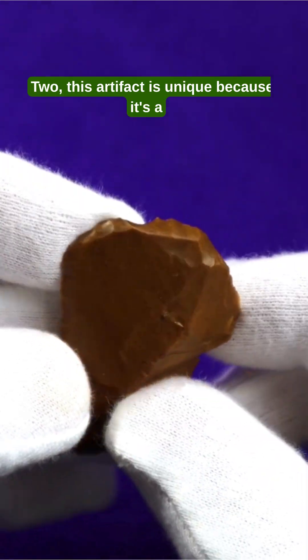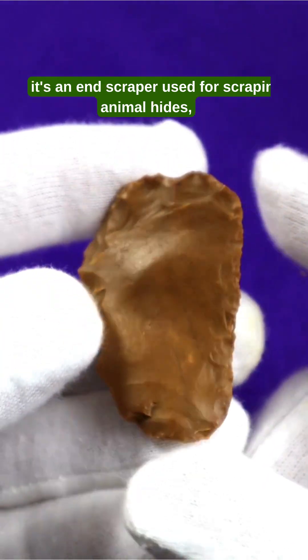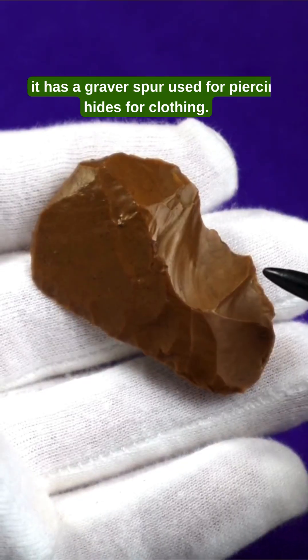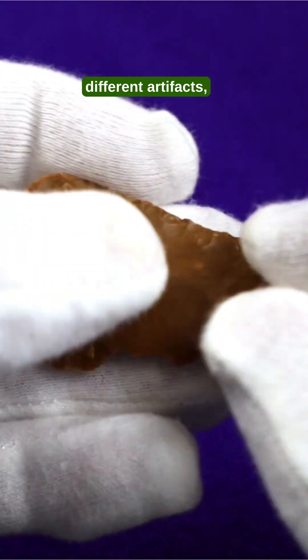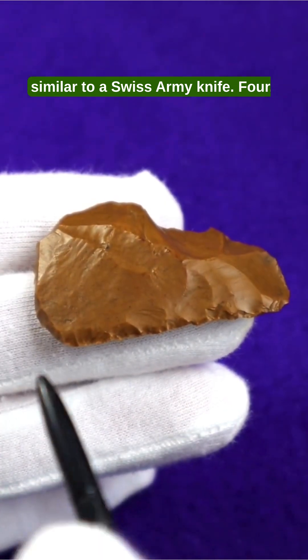2. This artifact is unique because it's a multi-purpose tool with several different functions. 3. It's an end scraper, used for scraping animal hides, a side scraper which is also used as a cutter, and it has a graver spur used for piercing hides for clothing. Usually those three purposes are made on three different artifacts, but were combined here into one object similar to a Swiss Army knife.